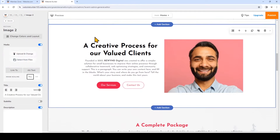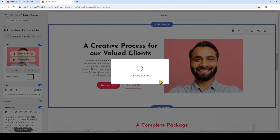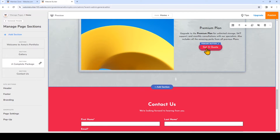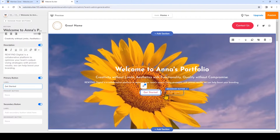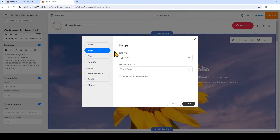You'll notice on this website there are a lot of different buttons and you can link buttons to other sections on your site, external links, and more. For example, we can click on get started and you'll see we need to add a link to this button — just click right here or find it on the left. You'll see that the button is toggled on. These are the different types of buttons you can add: you can link it to a page, a file, a pop-up, or to external links such as a web address, an email, or phone. I'm going to choose page and link it to a different part of the page — I'll choose the section I want to link to, have that button linked to gallery, and then click save.